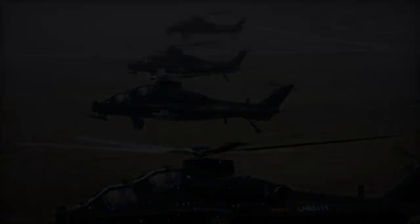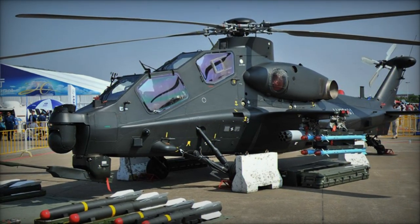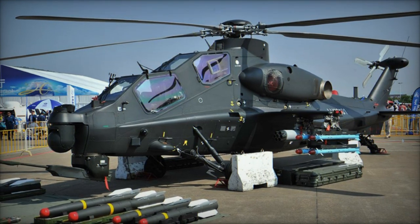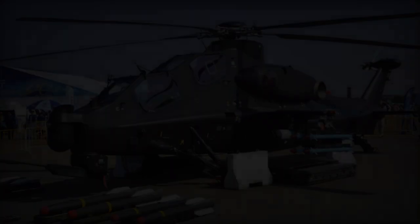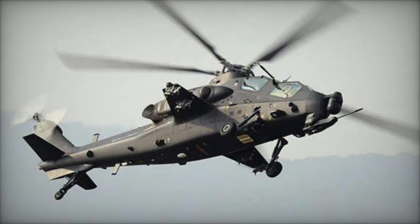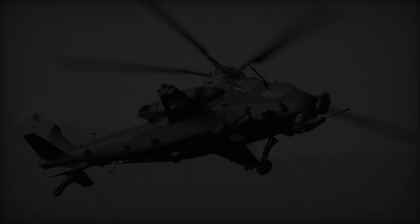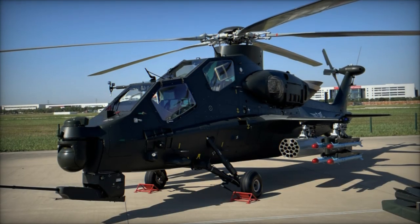The Z-10 is equipped with a formidable array of weapons. Its standard armament includes a 23mm cannon mounted under the nose, pods for unguided rockets, HJ-10 anti-tank guided missiles, and TY-90 air-to-air missiles. This comprehensive weapon system allows the Z-10 to be effective in various combat conditions.